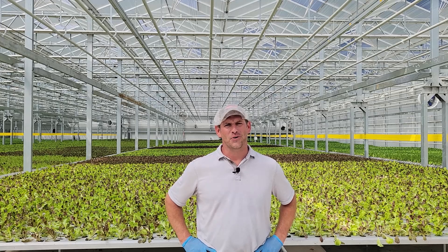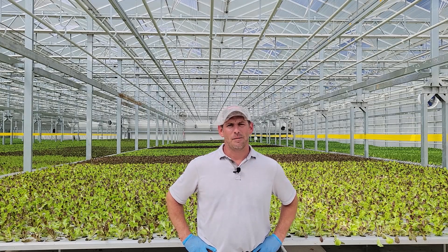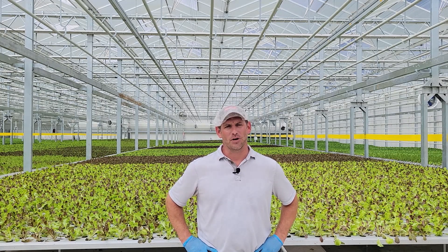Hi, everybody. My name is John Bonner, owner of Great Lakes Growers. I'm here today to talk to you a little bit about a question that I get asked often. The question is, John, how does your greenhouse compare to indoor farming or vertical farming?